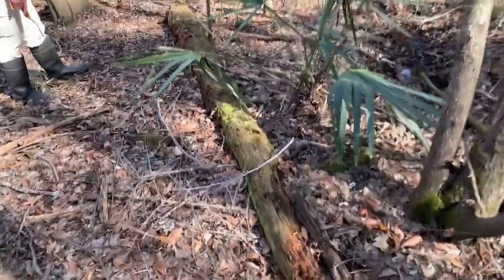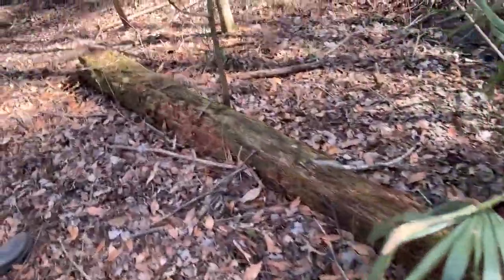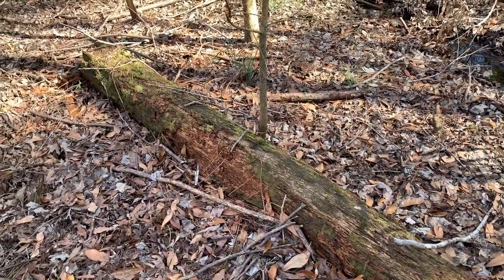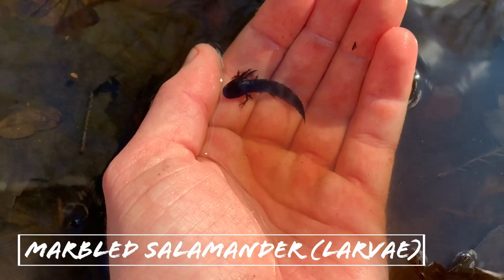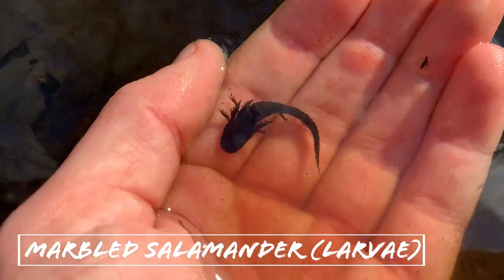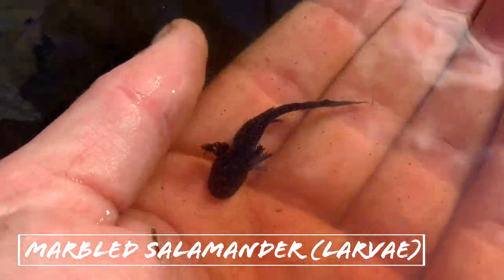We've been here for hours, flipping tons of perfect logs and have not seen a single salamander. At long last, we have found one — it's most likely a marbled salamander larvae — but there are salamanders here, and it's only taken us all day to find one larval specimen.